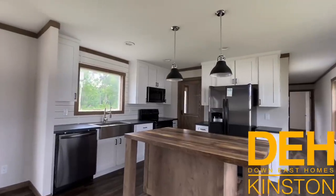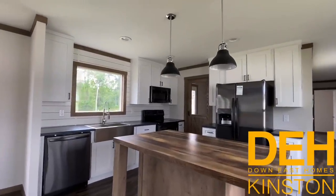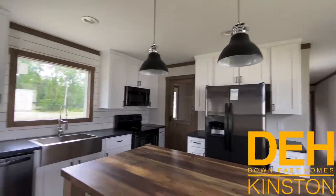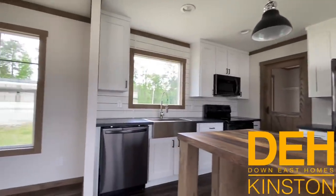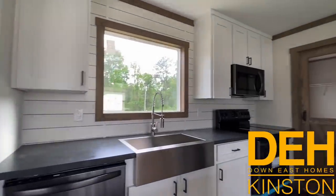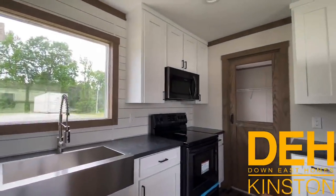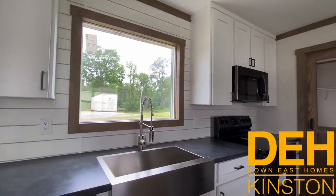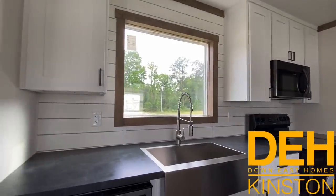This house comes with black stainless steel appliances. You have the double door refrigerator, the black stainless dishwasher, the farmhouse sink, the flat top stove, and the built-in microwave. And look at that view outside that window.